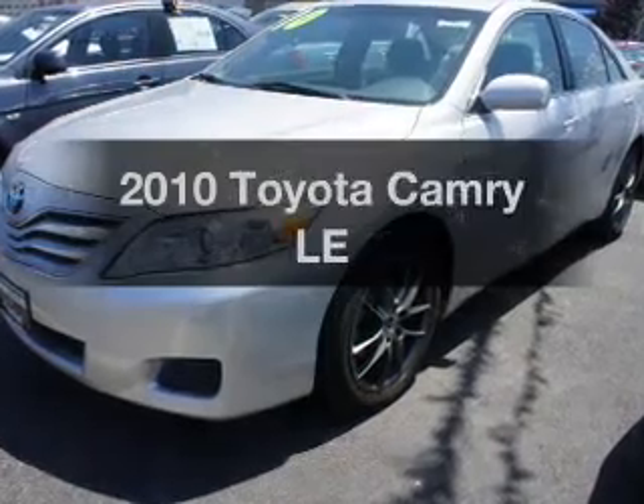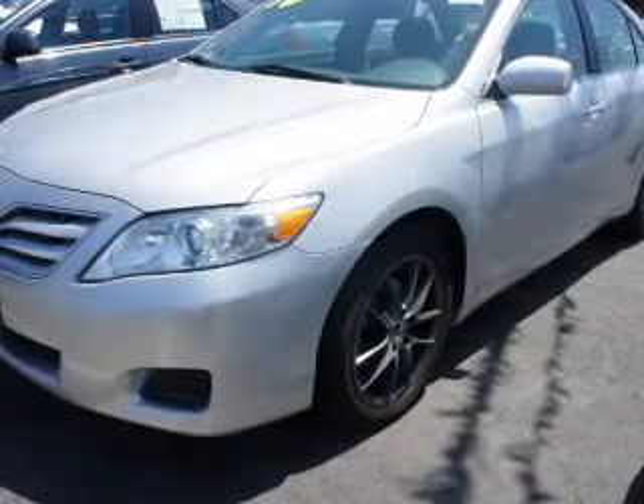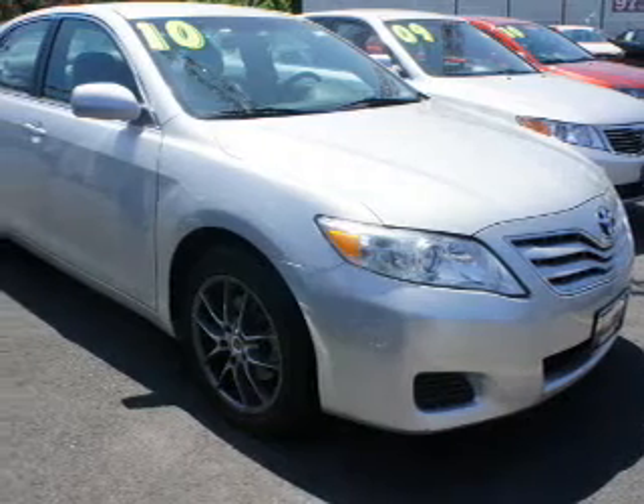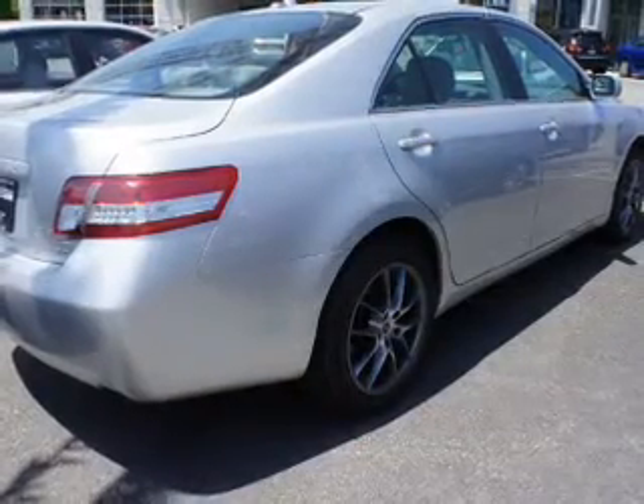Get noticed in this 2010 Toyota Camry. If you're looking for a first-rate auto, this one could be yours today. The powertrain includes front-wheel drive with an efficient four-cylinder engine, connected to a smooth-shifting six-speed automatic transmission.